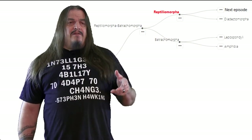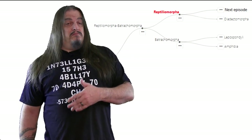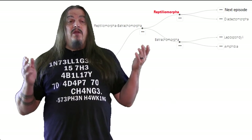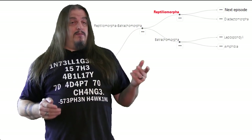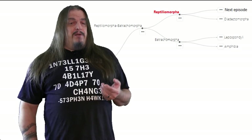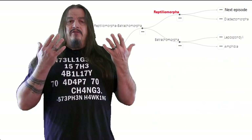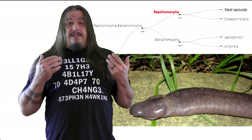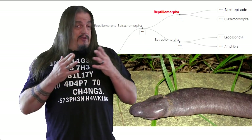Remember that every living tetrapod is either a reptiliomorph or an amphibian — one or the other. So look at your hands. Do you recognize your anthracosaurian pentadactyly? Even if you're polydactyl, it still counts because of genetic dominance. But look at your watertight, keratinized skin and fingernails. If you also have an appendage that looks a wee bit like a caecilian, do you understand that all of that means you're classified as a reptiliomorph?